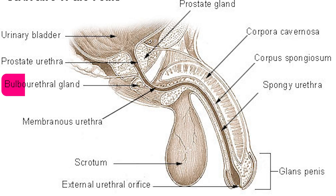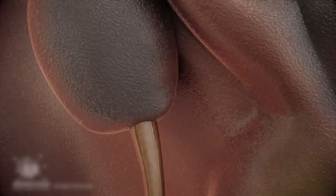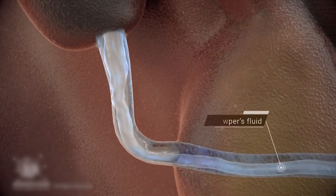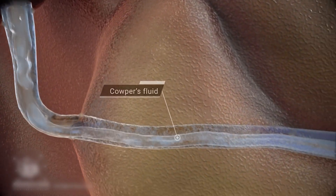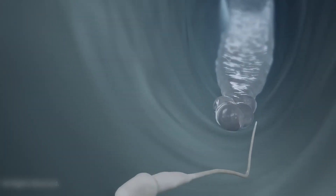The bulbourethral glands, located near the base of the penis, produce a lubricating fluid that helps during ejaculation and neutralizes the acidity of urine in the urethra, ensuring safe passage for sperm.